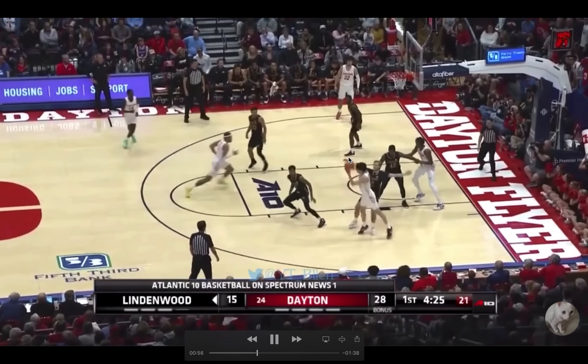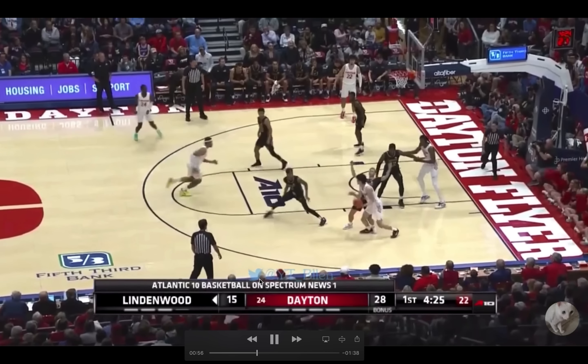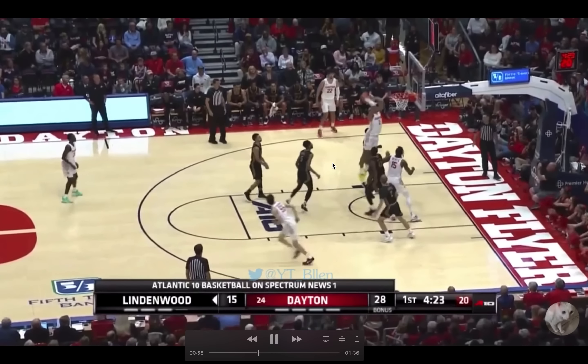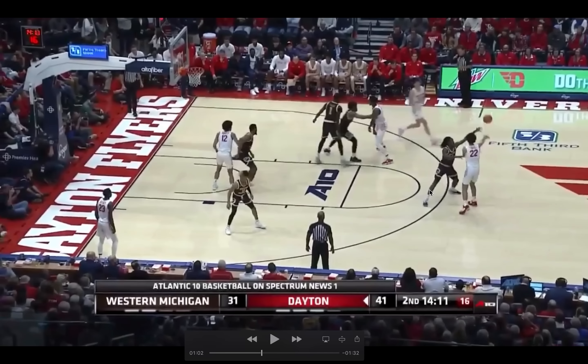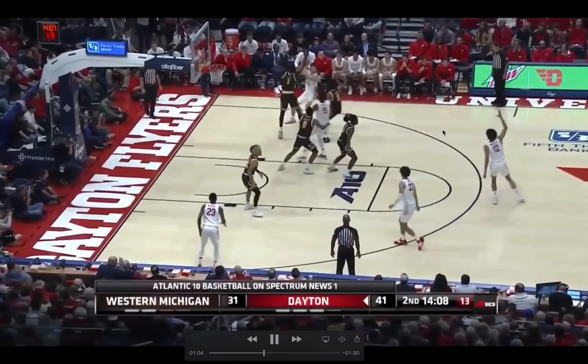Again, we see him pass into the open space to a cutter. He's not passing the ball right when the cutter is there — if he passed it right there, the ball would be past him. But he leads his cutter right into the space where he's going to catch the ball and have an easy dunk in stride. Which is a small thing that all of the great passers do.